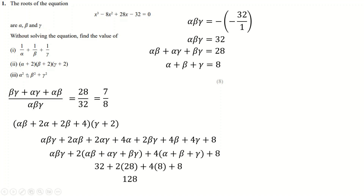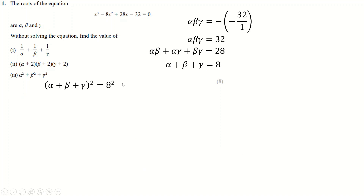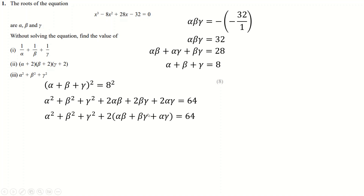For the last part, take alpha plus beta plus gamma and square the whole thing — square the 8 as well and we get 64. Expanding: alpha times alpha is alpha squared, beta times beta is beta squared, gamma times gamma is gamma squared, and cross terms like alpha beta plus beta alpha give two lots of each pairwise product. Factorize out the 2, substitute in 28, and we get the required answer for the sum of squares.